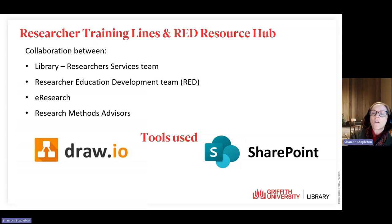We categorised training via themes and project stages, and then developed training lines for each theme. Using Draw.io, an open source tool, and SharePoint pages and lists, library staff and the RED team created a one-stop shop of training resources, which include videos of previous workshops, online self-paced tutorials, presentation slides, and other supporting resources.